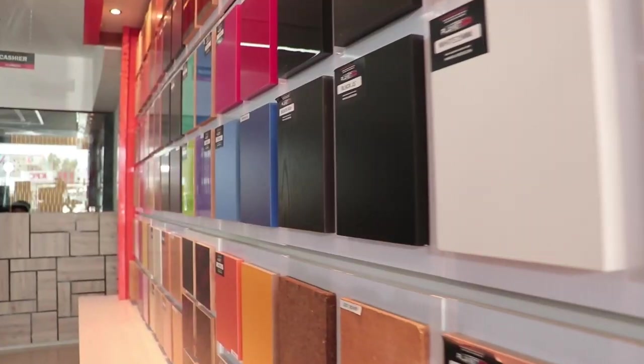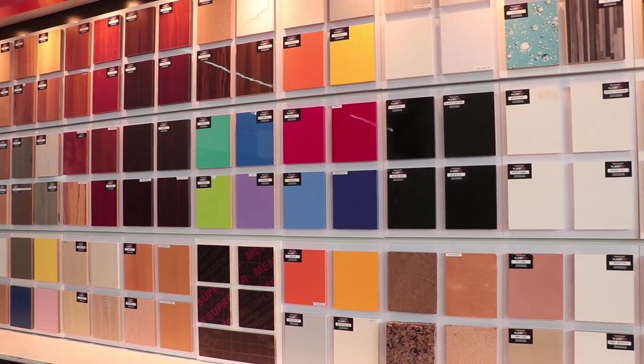We have all of these finishes starting from wood finish, bubble, plain white, shining, glossy, and matte finish. We have all of these things here.